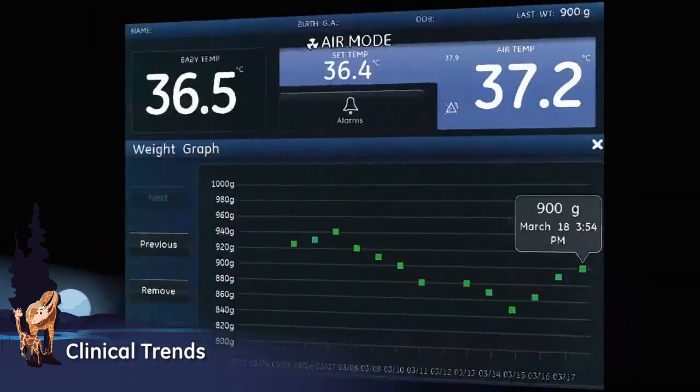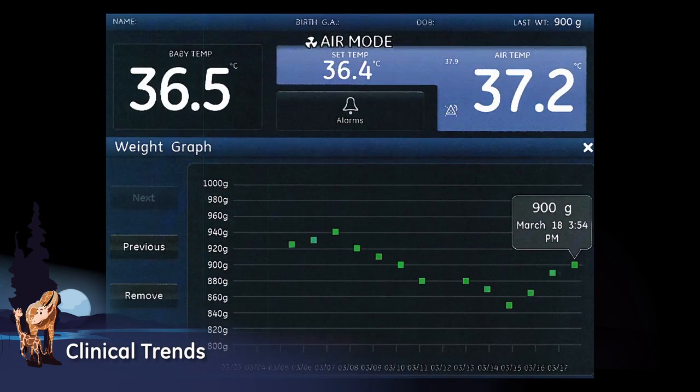Clinical trends assist the caregiver in reviewing thermal regulation data for detection of early signs of sepsis. The weight graph provides a review of growth over time, assisting with clinical decisions for the baby.